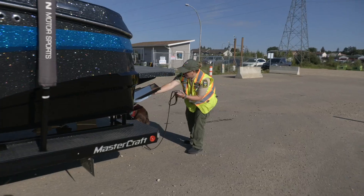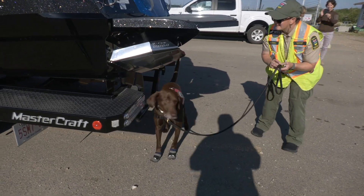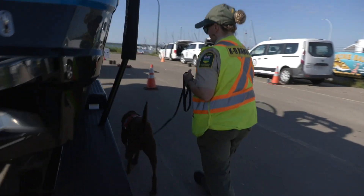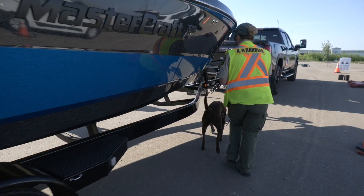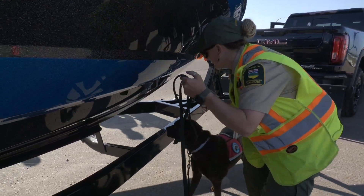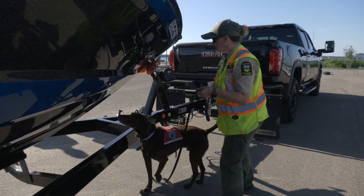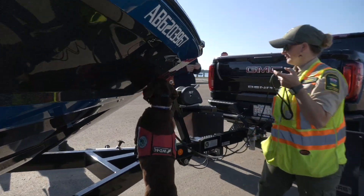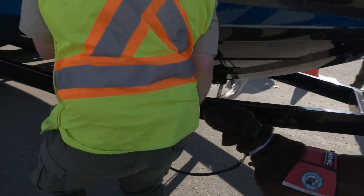We have three trained canines in the program in the province here and they're trained to sniff for the invasive zebra and quagga mussels. It's really amazing what they can do with their noses. Some of these mussels are the size of a grain of sand and they're really difficult for us to see. These dogs are trained to be able to sniff that anywhere on a boat, and if they do find anything they'll sit down and alert, which would notify the canine handler that they found something on the boat. So they're a really amazing tool to use, as well as a great form of education and outreach for the public.